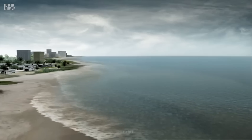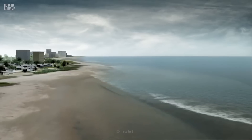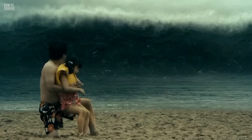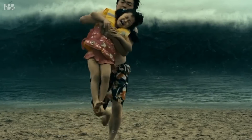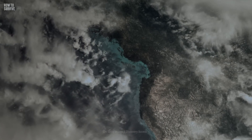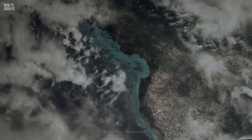An early sign of an impending tsunami is that the water along the coast will recede. It pulls back and exposes the seafloor. Do not go to the beach to investigate — you'll only be putting yourself at risk for when the water surges back. Instead, head in the opposite direction. Try to get as far as 3.5 km from the ocean or 30 m above sea level to ensure your safety.